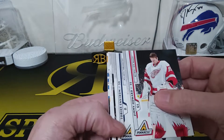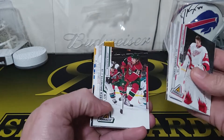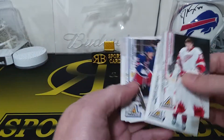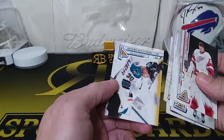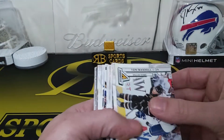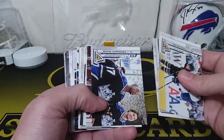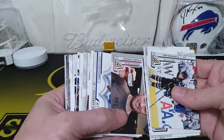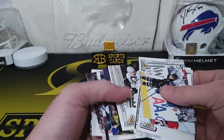Oh, we got Mike Richards, Alexander Burrows, Marty Brodeur, and a T.J. Oshie. Next pack up — Jimmy Howard, Tobias Enstrom, Antoine Vermette, Andrew Brunette, Tim Gleason, Sean Avery, Marty St. Louis, Ilya Kovalchuk, and a Niko Maki. Got a lot of cards — Tom Wandell, Antropov, Stastny, Wayne Simmonds, Zach Parise, Michael Neuvirth, Gonchar. We got a Sidney Crosby, nice!